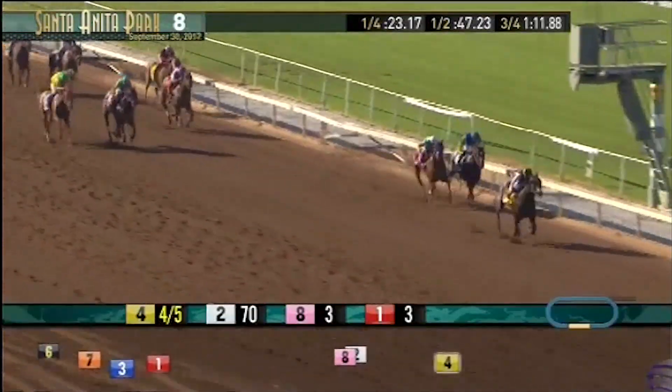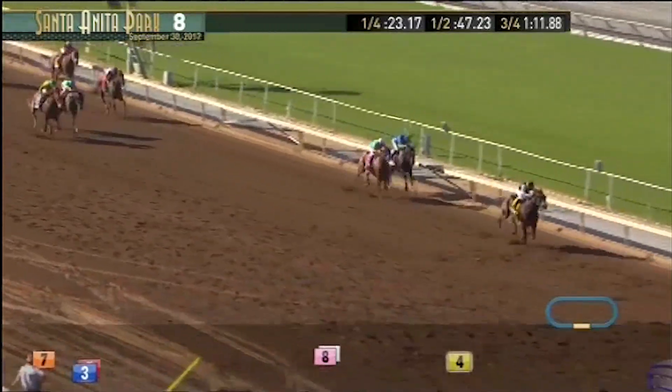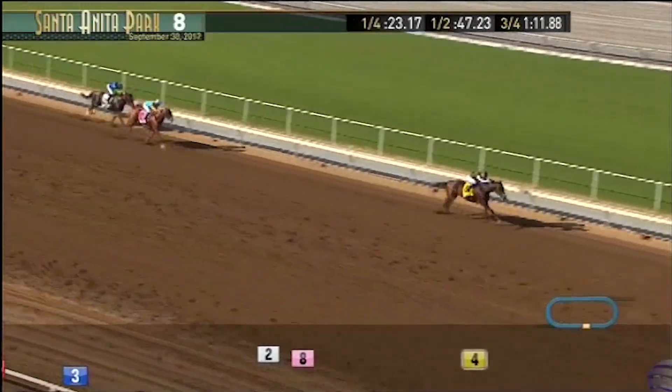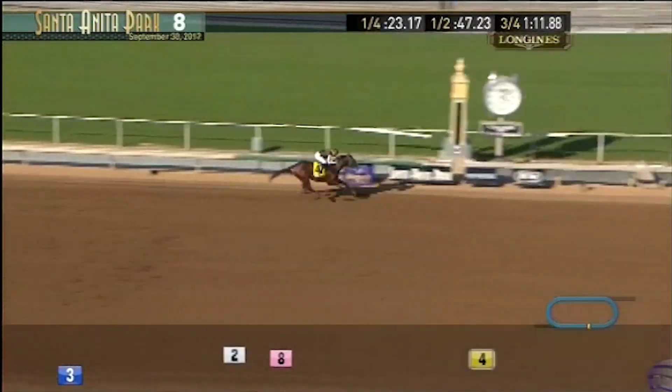As for Moonshine Memories, I could be in the minority here, but I will be taking a stand against her. It's certainly not because of her Del Mar course record — she's two for two here. But I was not at all impressed from a visual perspective with her most recent win in the Chandelier Stakes at Santa Anita. I know the number came back good; I did not like what I saw. And if I'm wrong, at least I'm only wrong at a short price. Both Bolt Dorrell and Moonshine Memories have established form over the Del Mar main track.